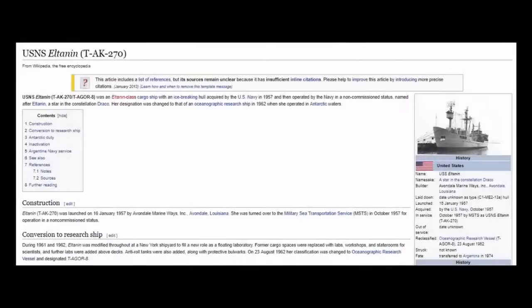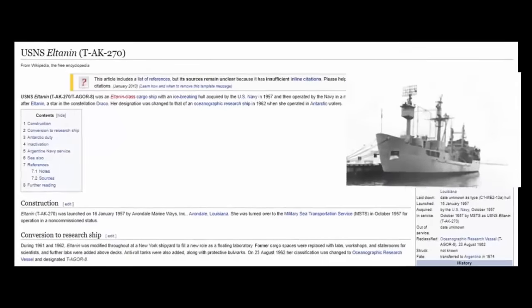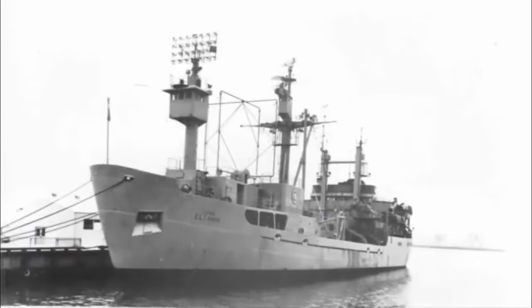An out-of-place artifact, which is still resting at the bottom of this sea, known as the El Tannin Antenna. If it wasn't for the brute strength of the nearly 2,000-ton ice-breaking vessel known as the El Tannin, we may never have found it. Initially a U.S.